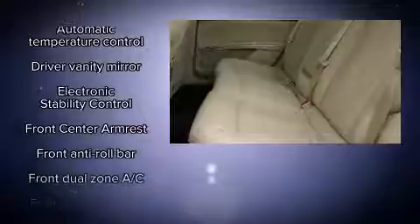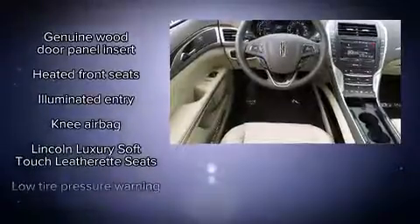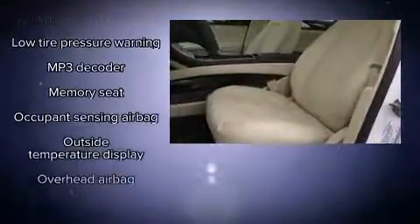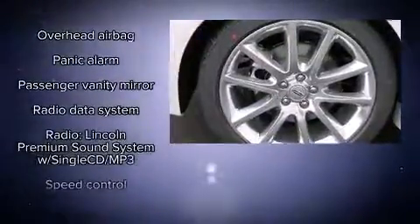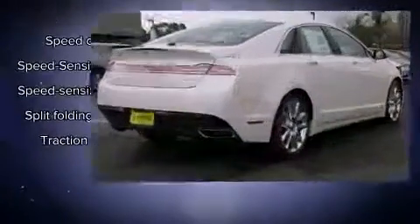Lincoln ensures the safety and security of its passengers with equipment such as head curtain airbags, front side impact airbags, traction control, brake assist, a security system, and four-wheel disc brakes with AVS. Adaptive Cruise Control maintains a preset distance behind the car ahead of you, simplifying highway driving and enhancing safety.